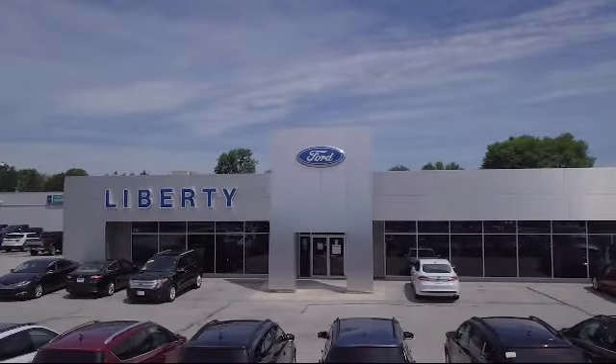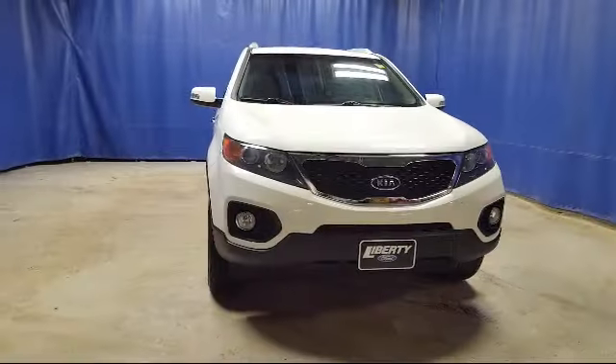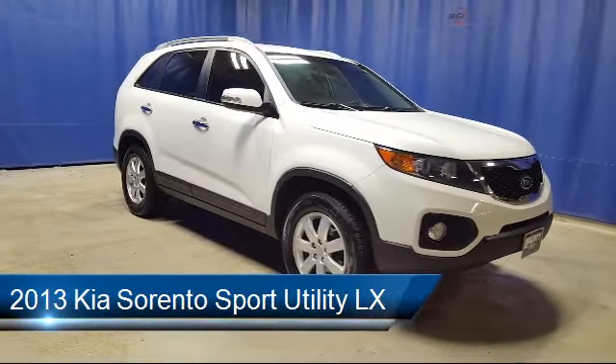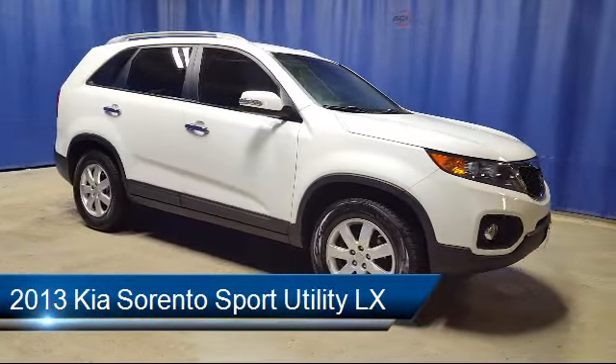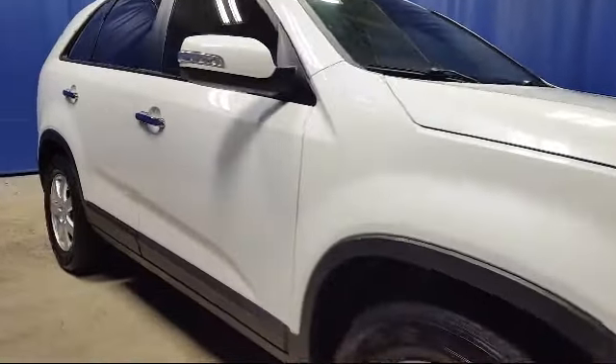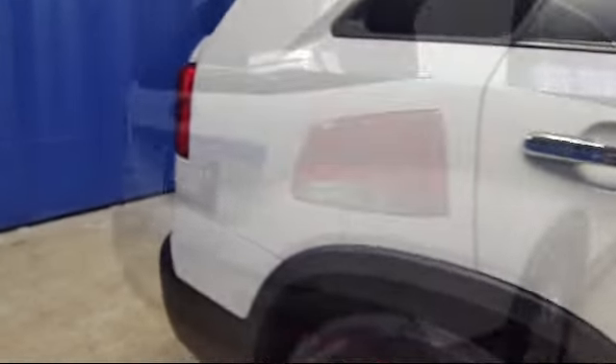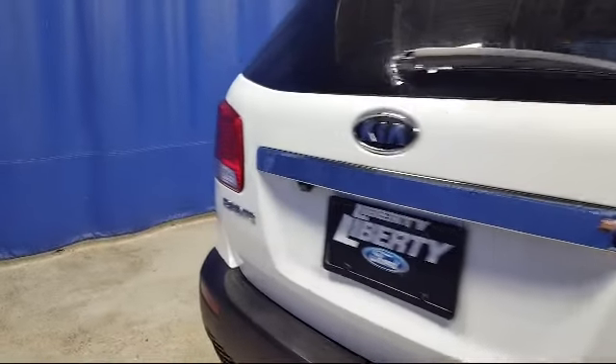Welcome to Liberty Ford Parma Heights, and here's a look at another one of our great vehicles from our inventory. It comes equipped with steering wheel controls, alloy wheels, tire pressure monitoring system, heated front seats, roof rack, Sirius XM satellite radio, and electronic stability control.